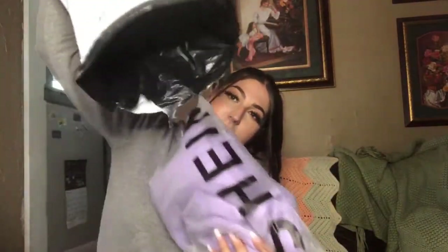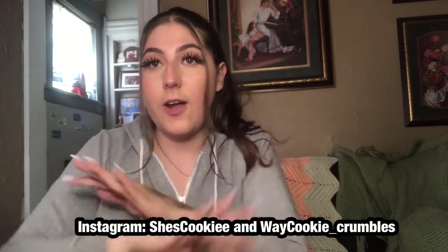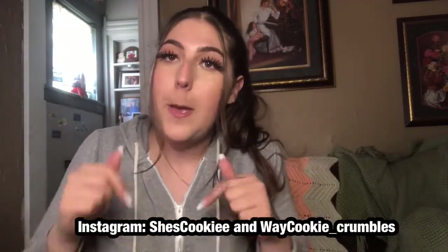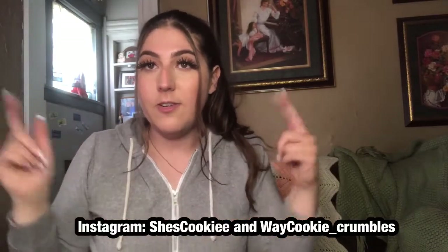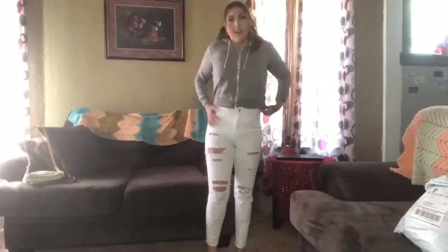We're about to start my SHEIN haul with all these items. I got another bag too so let's start — I had fun, I told you! Stay tuned and keep watching. Subscribe to my Instagram, follow me on all my social medias — my Instagram, my TikTok — I'll put those in the description box below.